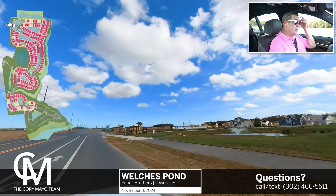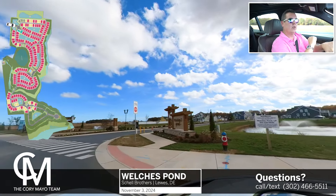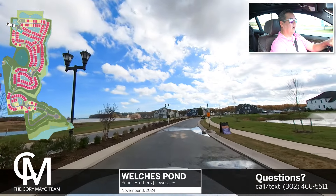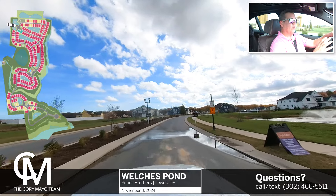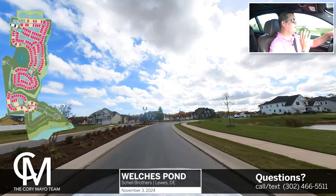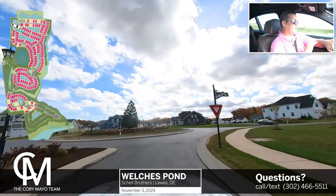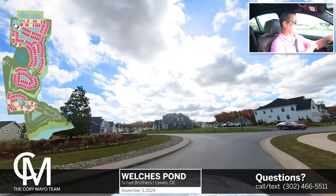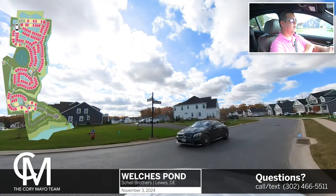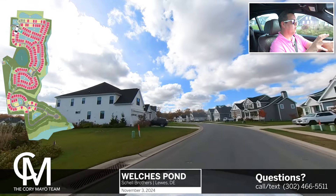For those of you who have not seen my previous videos on Welch's Pond, Welch's Pond is located on Cedar Grove Road in Lewes, Delaware — just over a mile from Route 1. If you're familiar with the area, it would be down around where the Midway Shopping Center is, where the movie theater is. So we're a very close distance between downtown Lewes and Rehoboth. Great location — it really puts you in good proximity to local amenities, shopping, dining, and entertaining. Definitely a good location for the community here.